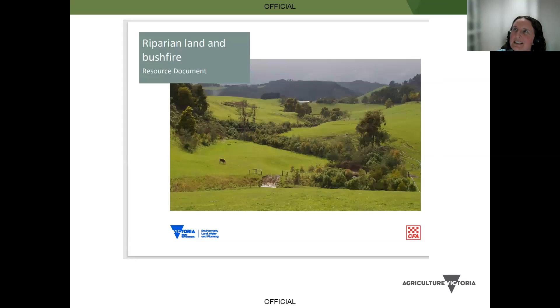Everyone always asks about fire risk and planting. My response is: keep things clear from the house and be well prepared. If you want to understand the risks of tree corridors acting as wicks in the landscape, there's one document I'm aware of that captures this - it's called 'Riparian Land and Bushfires' and you can find it on Google. So that concludes the presentation.